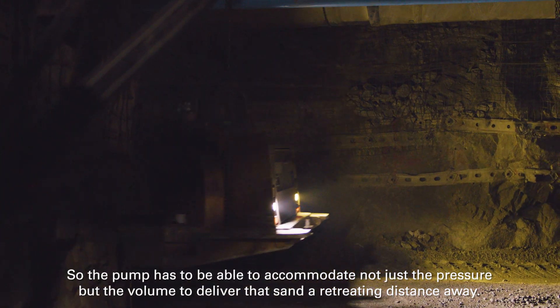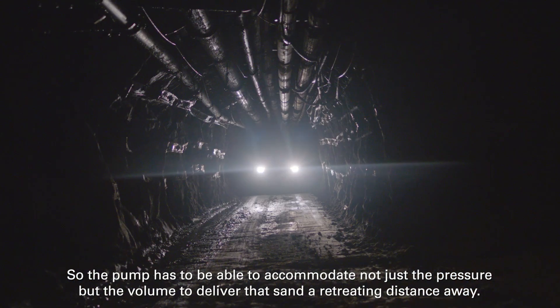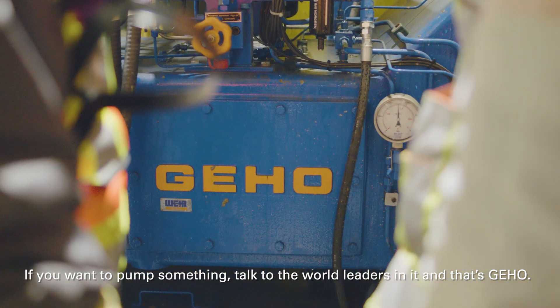So the pump has to be able to accommodate not just the pressure, but the volume to deliver that sand a retreating distance away. If you want to pump something, talk to the world leaders in it, and that's GIHO.